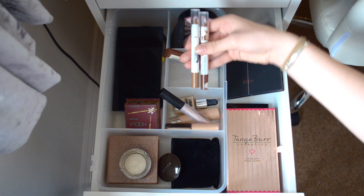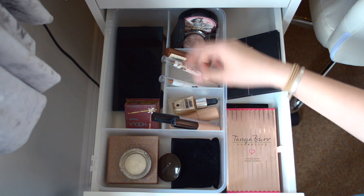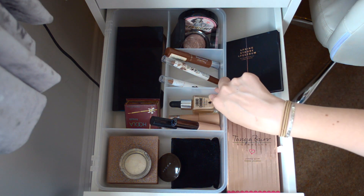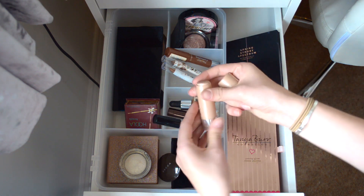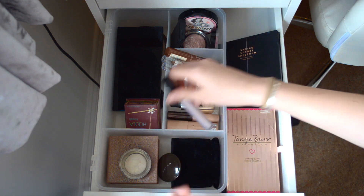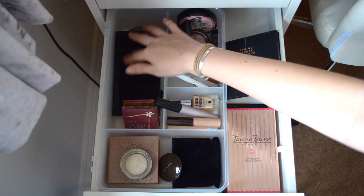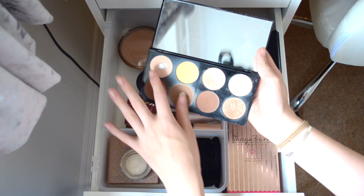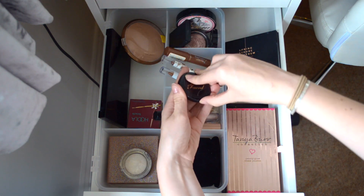My contour sticks: I have a Collection Precision Contour in Dark Three and two Studio London ones. For liquid highlights I have the Barry M Liquid Chrome Highlighter Drop, which is really nice for your collarbone or shoulders, the Collection Speedy Highlighter, and the Makeup Revolution Liquid Highlight in the shade Rubbed Off. I have the BECCA Shimmering Skin Perfecta in Opal. Here are my bronzers and contours: the Makeup Revolution Ultra Contour Palette, the Wet n Wild Bronzer in Ticket to Brazil, and the Too Faced Chocolate Soleil Bronzer. My favorite is the Benefit Hoola Bronzer.